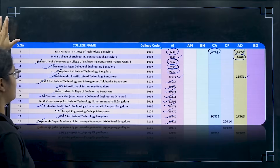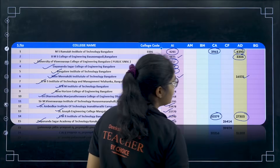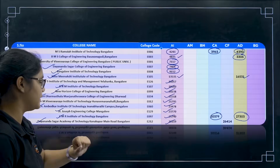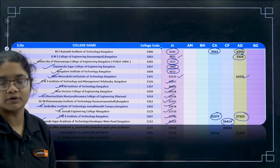So these are the first 15 colleges. For CMR you also have CA at 20,000 and AD (Artificial Intelligence and Data Science) at 27,303. Similarly for Dayananda Sagar Academy, you have CF for 26,414.